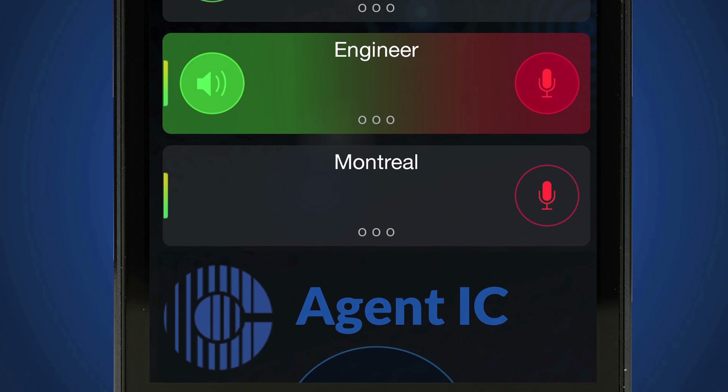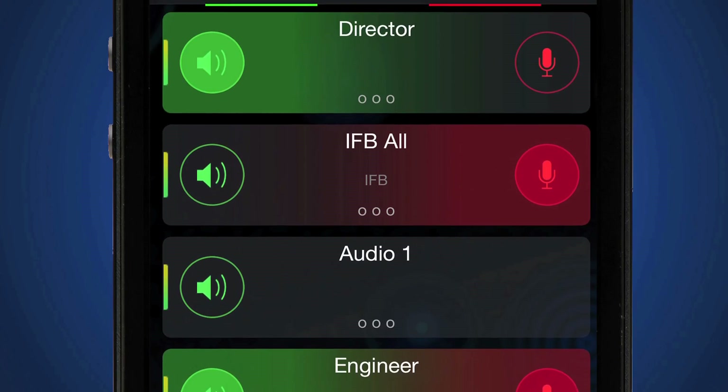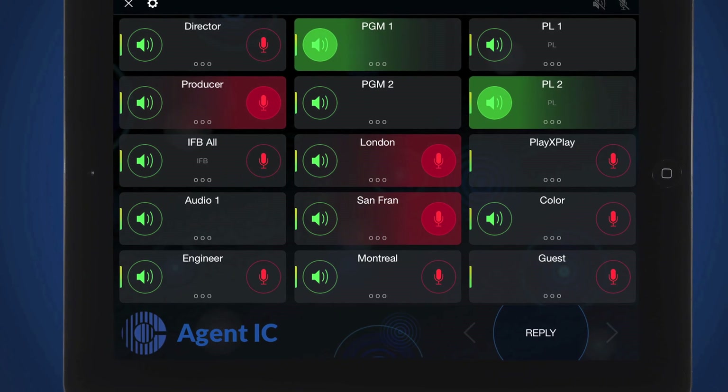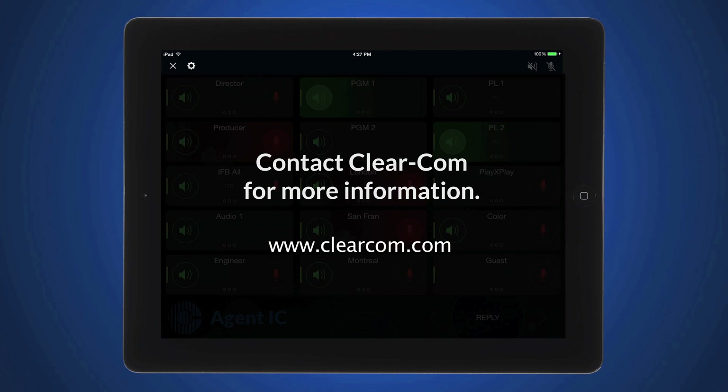Agent IC — the mobile intercom panel that fits right in your pocket. It's the fast, easy, cost-effective, and convenient way to communicate on Eclipse HX. Contact ClearCom today for more information.